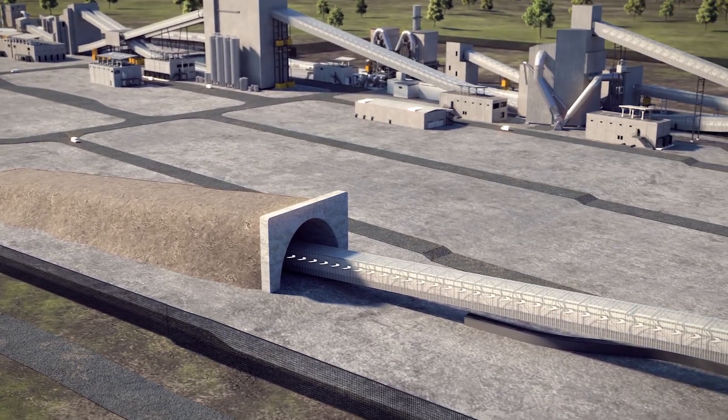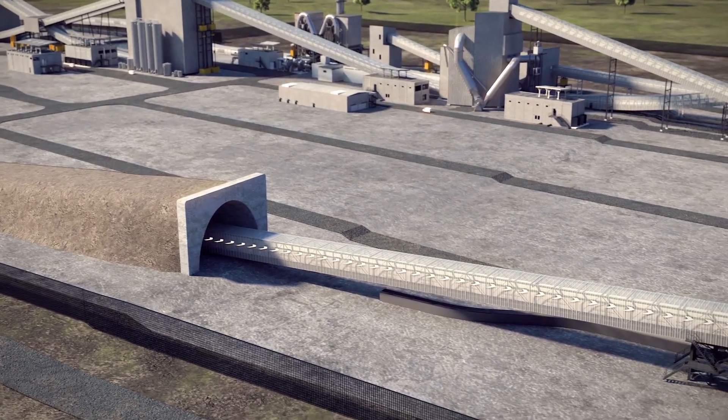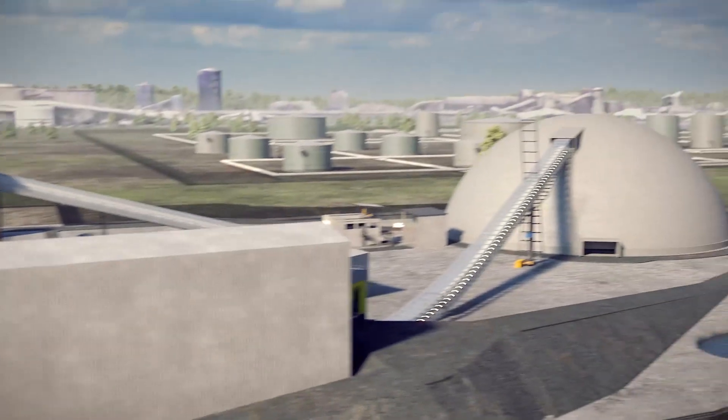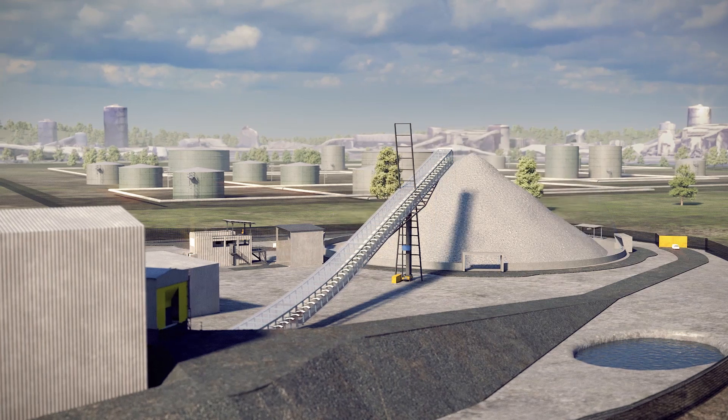The mined polyhalite arrives on site from the mineral transport system, having travelled 23 miles on the underground conveyor from Woodsmith Mine, and is deposited in a storage building.